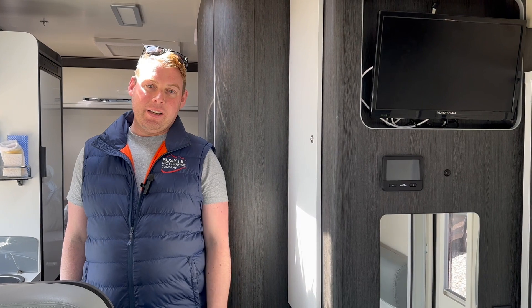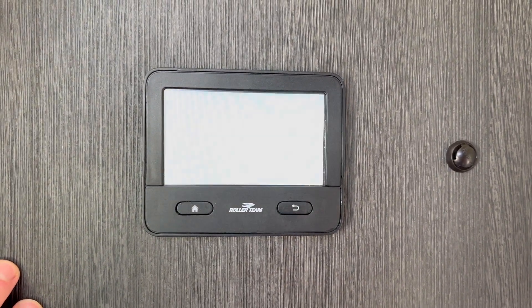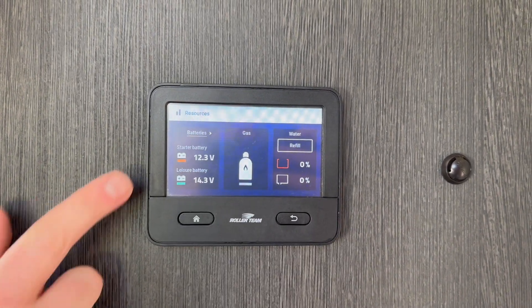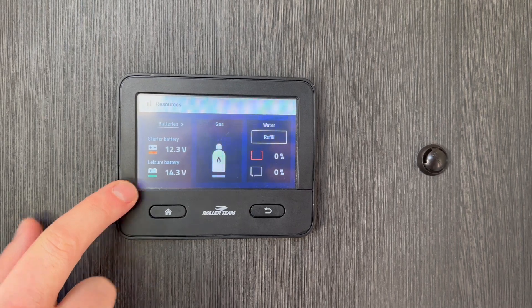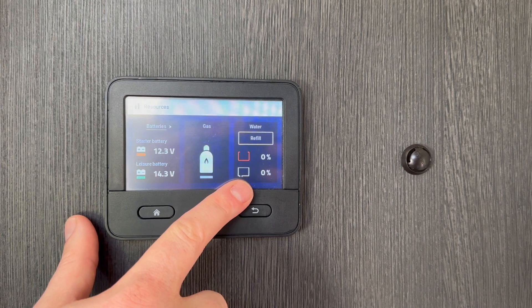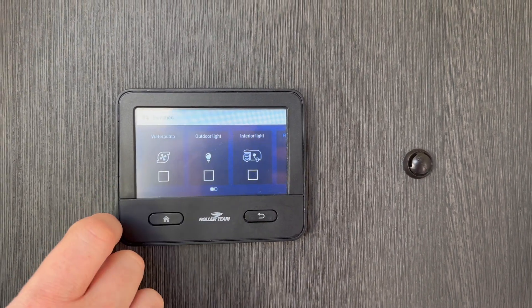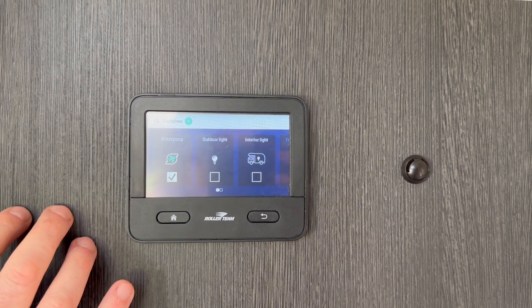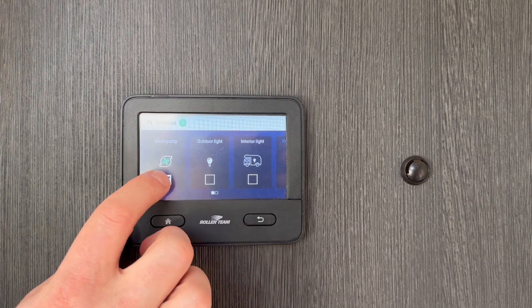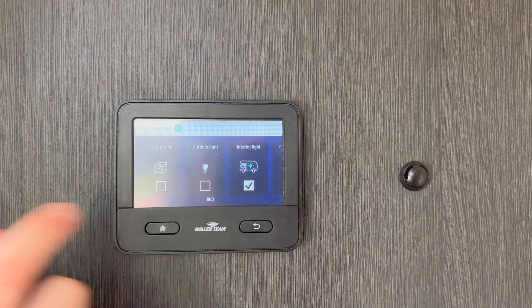Welcome to the interior of Navigator — a lovely compact motorhome with a double bed up front and a double at the back. First, we go to the control panel. Press the home button and it comes to life. Under resources you can see: engine battery currently on red as it's been sitting for a few days but will go up when you drive; the leisure battery is on green running off the solar panel system; fresh water is at zero; and the waste water tank is clear and on zero. We've got the water pump switch, outdoor light just outside the door, and interior lights which there are different ones around the vehicle.